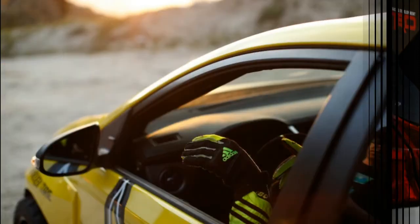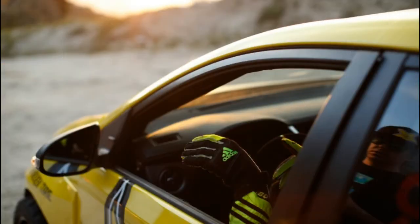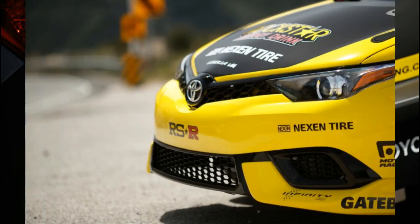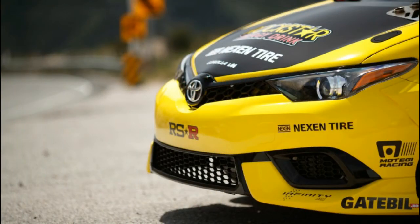Since this is a rear-drive drift car with the Corolla name, the Rockstar Energy drift team couldn't resist a tribute to manga and anime series Initial D, which helped popularize the Corolla AE86. The reveal video for the M drift car is a remake of the Initial D intro from the first season.